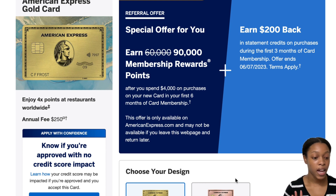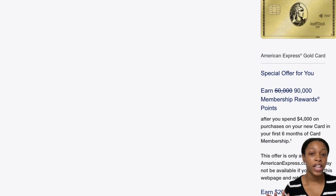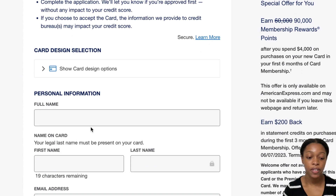Let's go ahead and press Apply Now. I do have the Rose Gold card — if you're debating and you really like the classic gold look, I would just choose classic gold, but it's up to you. You're going to enter your full legal name, email address, date of birth — all this stuff is super self-explanatory.